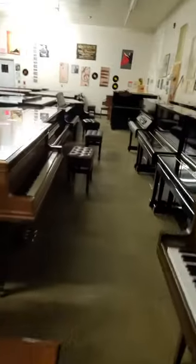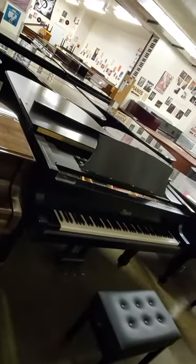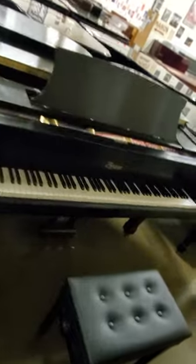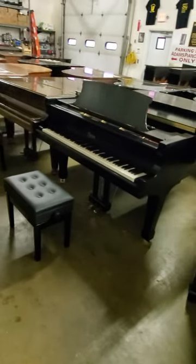Let's revisit this Boston 6'4 grand piano, built in 2006. A few scratches on it, but nothing terrible. Reconditioned in our shop, very little wear on the action. After all, such a young piano was not played hard.